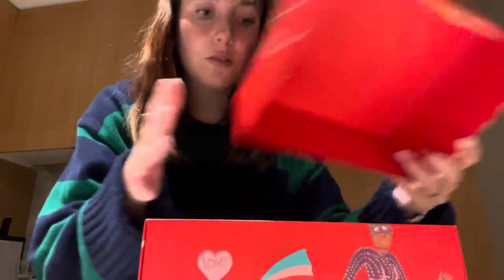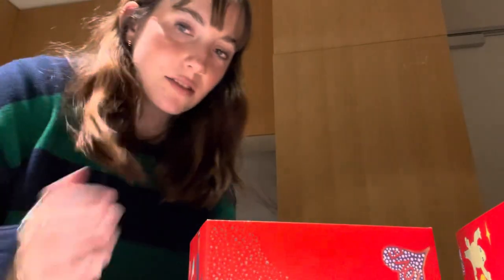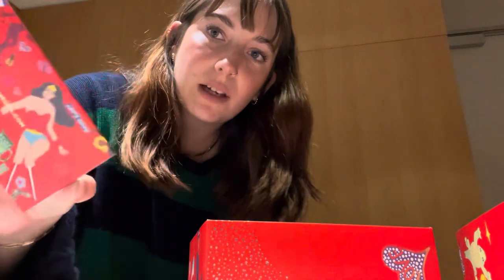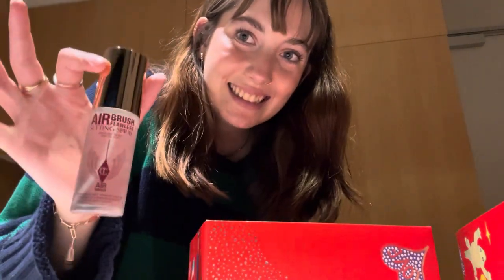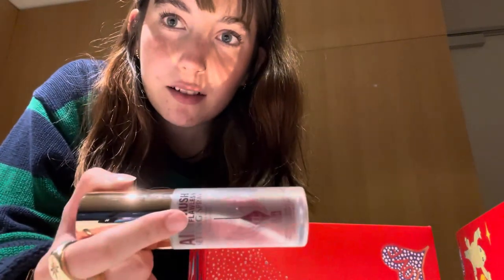Anyways, we got a bit of stuff from Mecca. These aren't all from one person, they're from a few people, but I just put them together for convenience. First I just got a $50 voucher. I've always wanted this — I have the Urban Decay one, which is really good, but I've heard this one is better, so I'm excited for that.